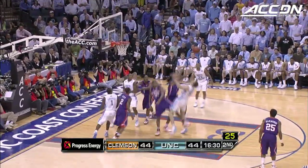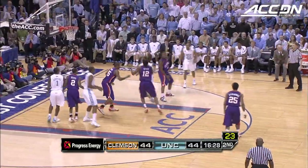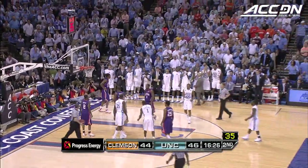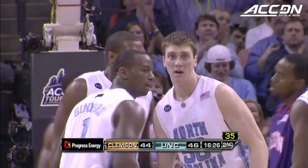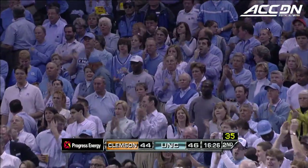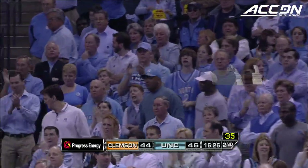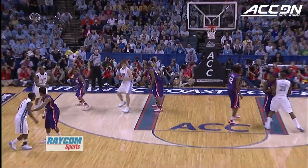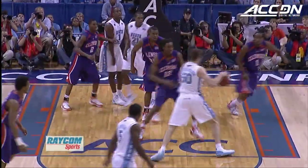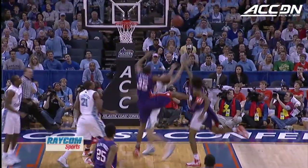Hansborough inside — oh boy, he gathers a crowd, goes up again, scores this time and gets the foul! A magnificent play by Tyler Hansborough. The play doesn't end against Tyler Hansborough until you get the basketball, because he will keep going after it. He doesn't care if he gets his shot blocked — he is relentless in his pursuit of getting the ball in the rim.